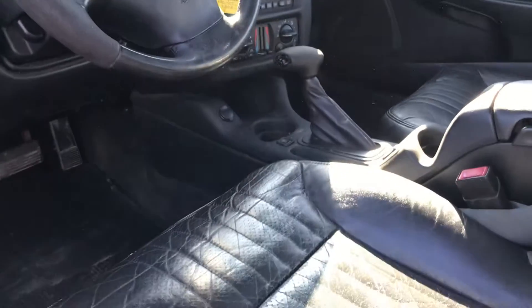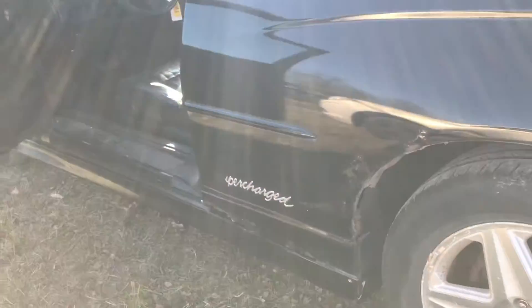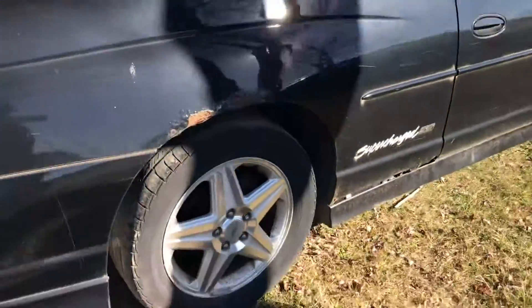Leather. A little bit of rust there. It says it's supercharged.